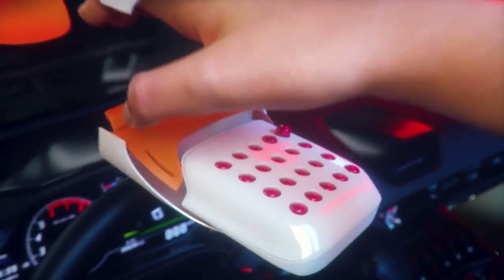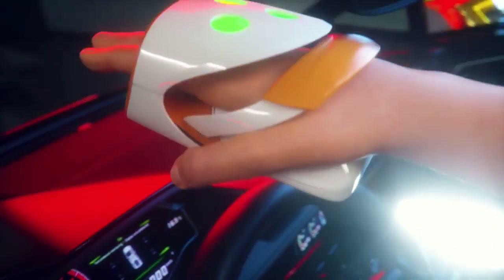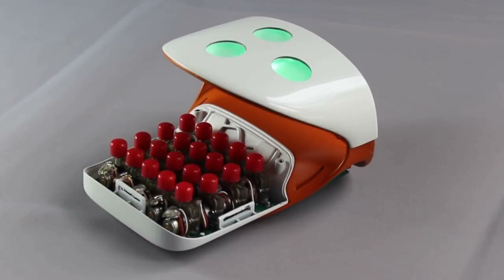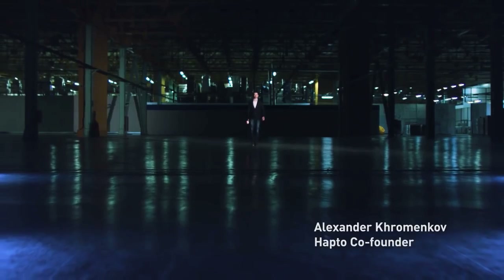Want to know what the secret is? It's an innovative technology with tiny pushers that create 100% real feelings. It's the first time you can experience the unknown. So join us and help to change virtual reality forever.